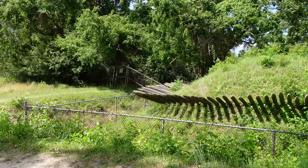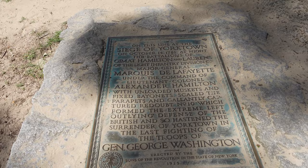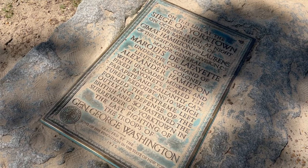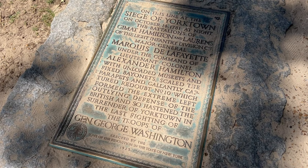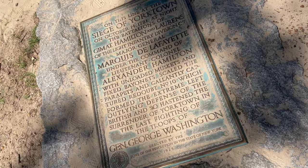Here is a plaque reading: 'On the siege of Yorktown, on October 14, 1781, at night, the battalions of Alexander Hamilton and Laurens of the light infantry division of Major General Marquis de Lafayette, with unloaded muskets and fixed bayonets, scaled these parapets and gallantly captured Redoubt Number 10, which formed the extreme left of the outlying British defenses.'